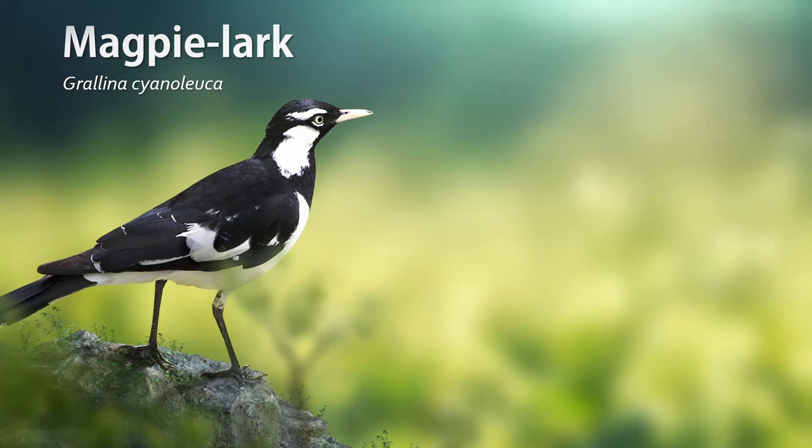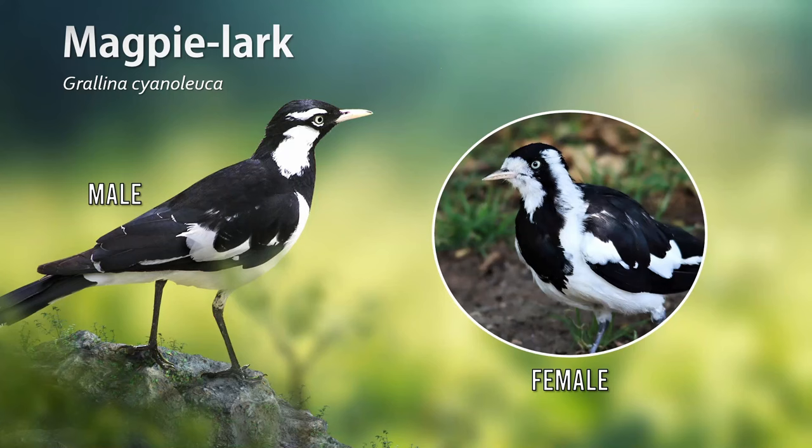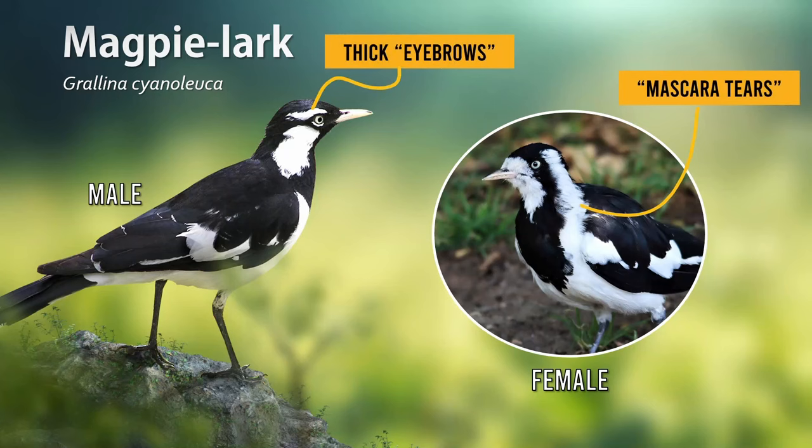Next, we have the magpie lark, also known as the mud lark. This species is smaller and has a slimmer build than the Australian magpie. The black and white patterning varies depending on sex. The male has a black throat with white eyebrows. The female has a white throat with no noticeable eyebrows, and she has black stripes running from the top of the head, down the cheeks and to the chest. A silly way to remember this is that male magpie larks have thick eyebrows like human men, whereas females have black mascara running down their cheeks.